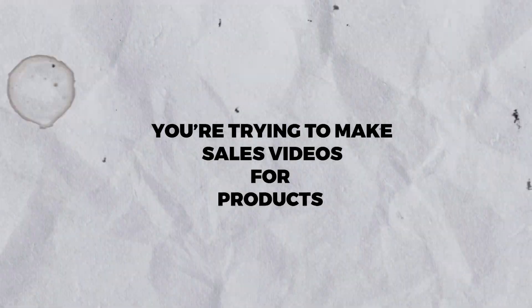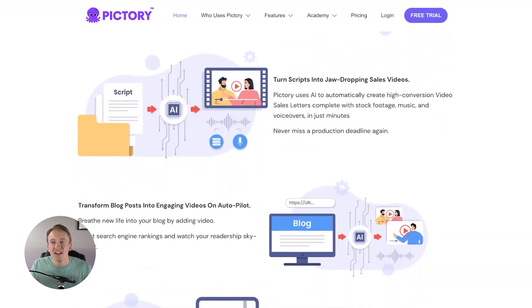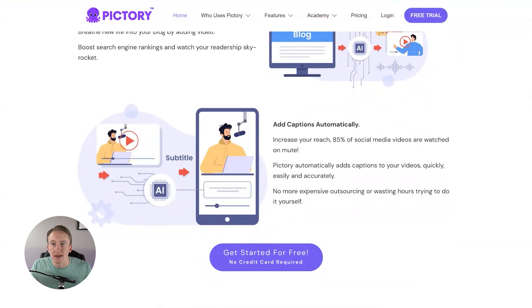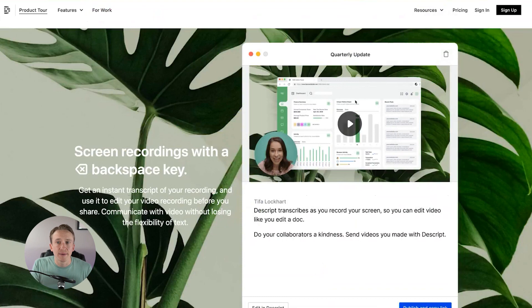Additionally, if you have a script and you're trying to make sales videos for products or even YouTube videos for a whole channel, you can turn your scripts into sales videos or videos in general that are overdubbed by a narrator — just upload the script and it'll create the video for you, giving you a whole option for creating video content. If you don't like to be on camera, you can transform blog posts into engaging videos on autopilot, add captions automatically, which helps tremendously from a social media reach standpoint. There are so many options with Pictory as well as Descript depending on your video editing needs.